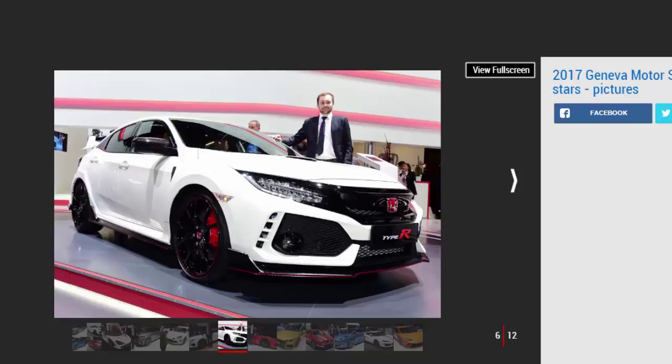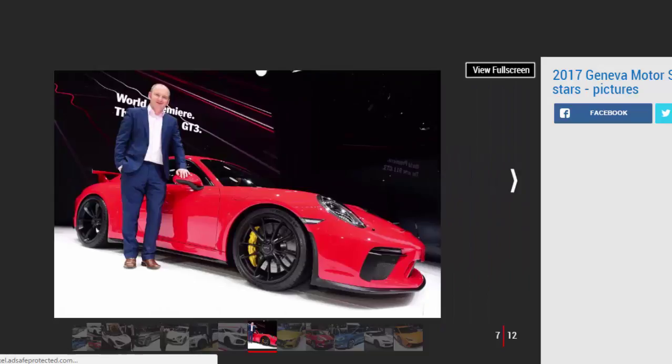Porsche 911 GT3, by James Distal, chief reviewer. You might wonder why a facelift model is my star, but look beneath the tweaked looks and you'll find big changes. The rear-mounted flat-six has been enlarged to 4.0 litres and revs to an ear-ringing 9,000 rpm, while the suspension and steering have been revised using lessons learned from racing. Yet it's the addition of a six-speed manual gearbox — taken from last year's limited-run 911 R — that's the really big news. It promises to deliver an extra level of engagement to one of the most involving cars money can buy. 2017 promises to be a bumper year of new metal, but it'll be the GT3 that gets my heart beating fastest when I get behind the wheel.